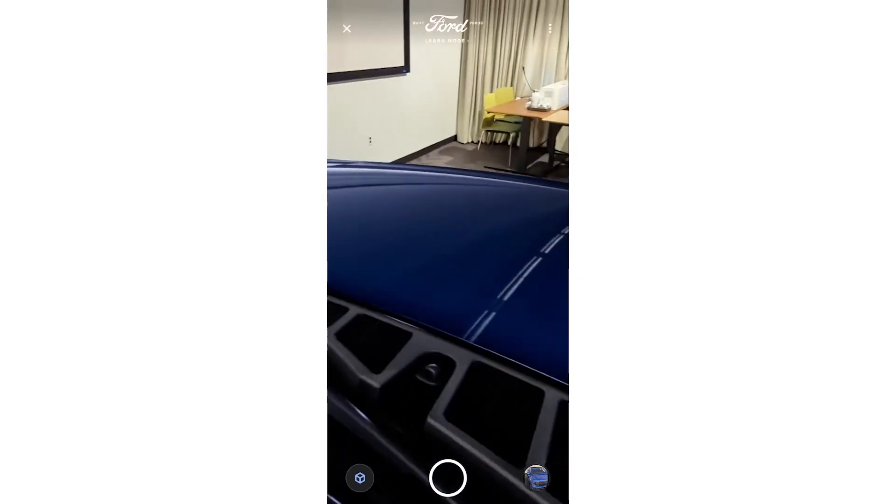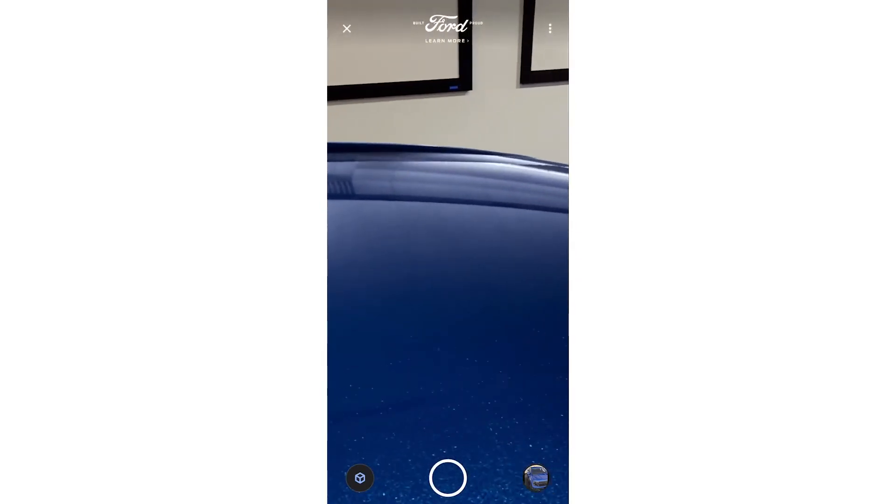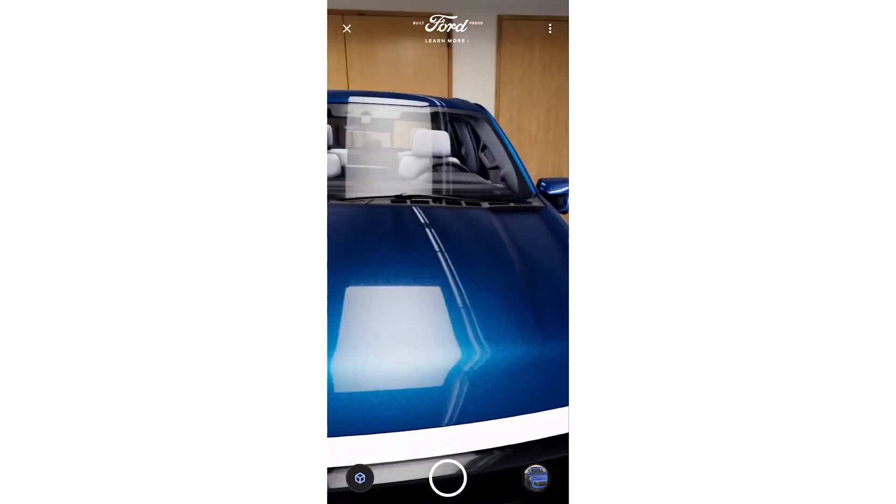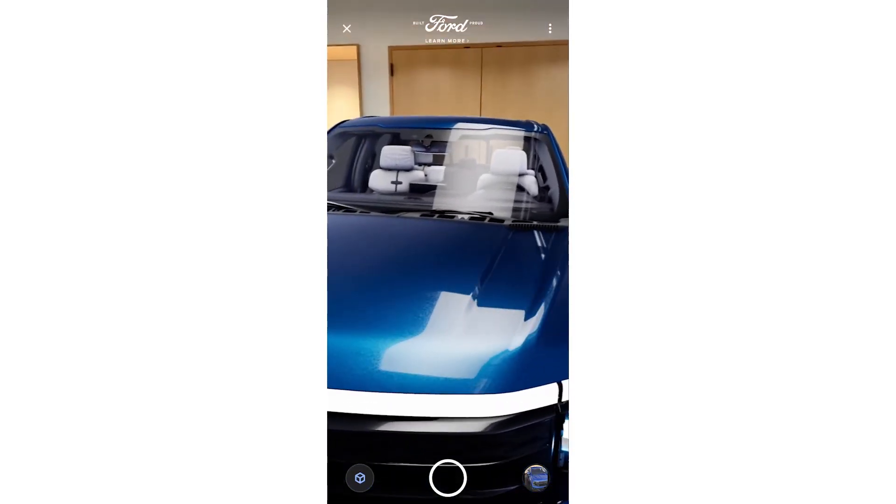I can take a look at other details, for example the flakes in the car paint, or high-quality, high-detail reflections on the windshield.